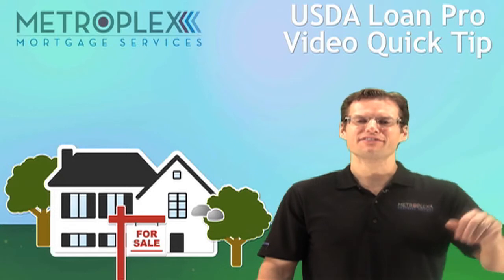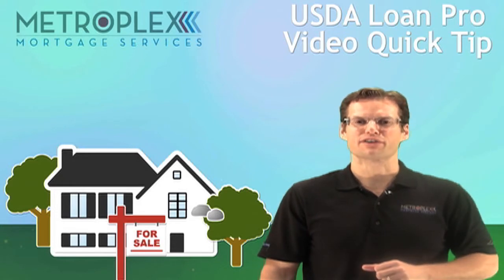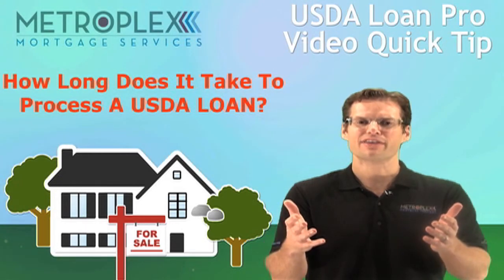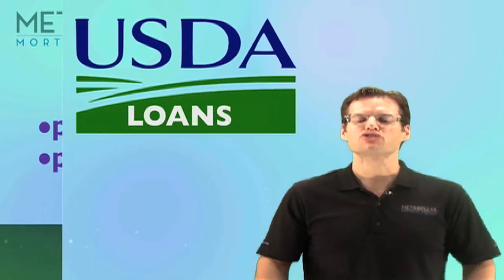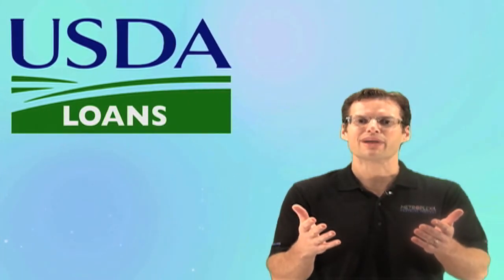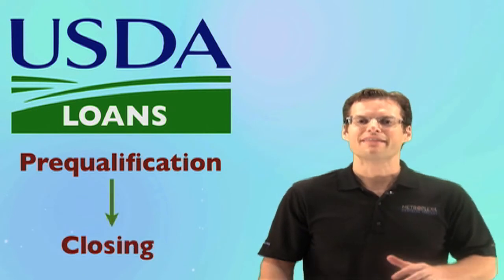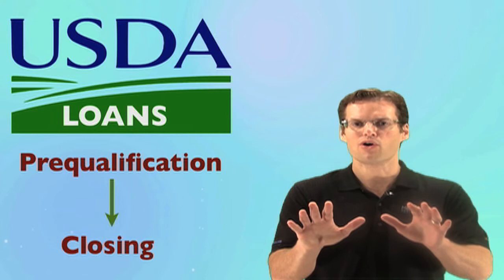Welcome back everyone. Sean Stevens here again with Metroplex Mortgage Services and another USDA Loan Pro video quick tip. So how long does it take to process a USDA loan? This is a question I receive on a daily basis, and although the answer can vary from state to state, how the file is prepared and processed has a major impact on the timing. In today's short video, I will share with you the specific systems we have in place to process USDA loans from pre-qualification through closing. This is a must-see video for any realtor or homebuyer involved with the USDA loan approval.